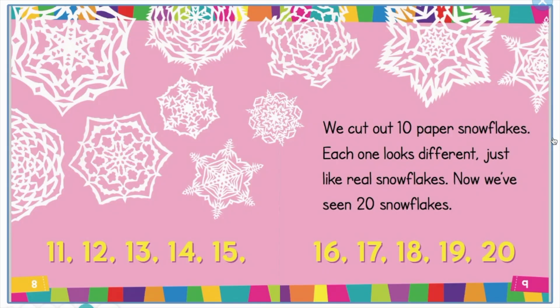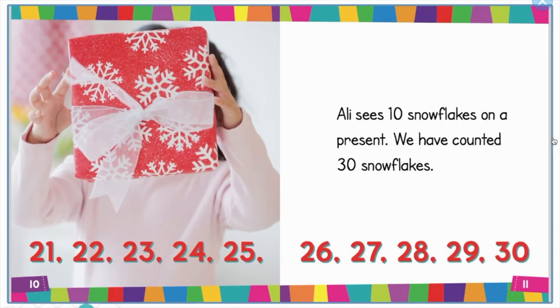21, 22, 23, 24, 25, 26, 27, 28, 29, 30. Ali sees 10 snowflakes on a present. We have counted 30 snowflakes.